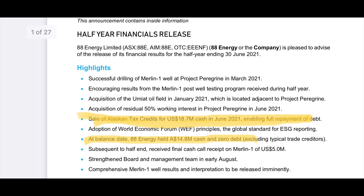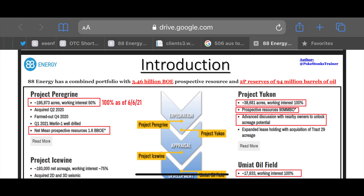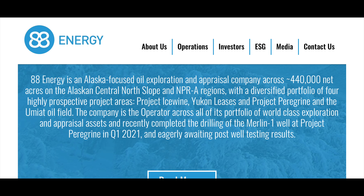I found this website which is pretty good — I'm going to leave it in the show notes. It has a lot of this information, but also if you just go to 88energy.com, a lot of that stuff is there.